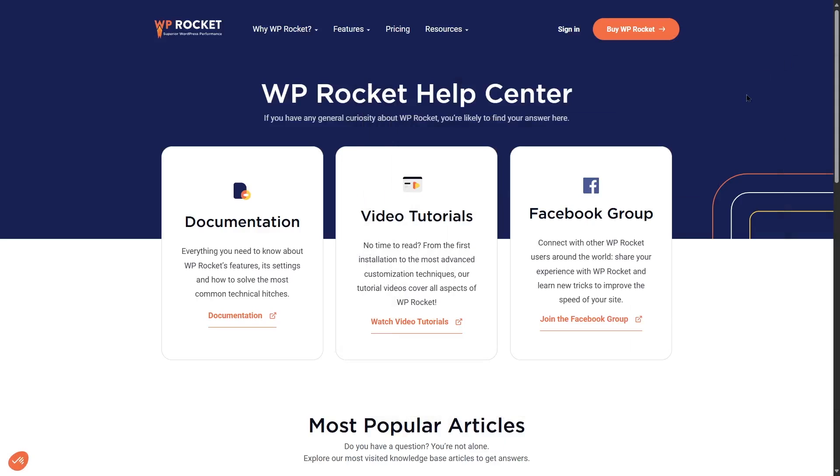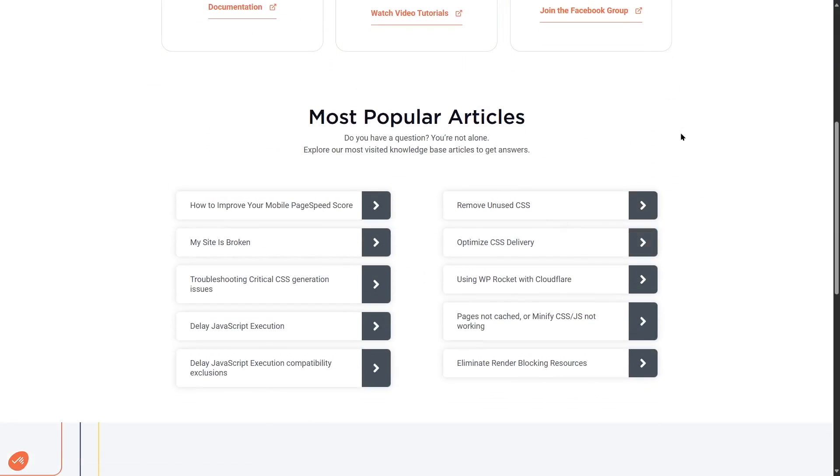Regarding WP Rocket's support system, their website offers documentation where you can read about features, settings, and how to solve common technical problems. There are also video tutorials to help you resolve issues, a Facebook group where you can connect with others and get help, and a popular articles section covering common problems such as removing unused CSS, improving mobile page speed score, what to do when your site is broken, and how to optimize CSS delivery.